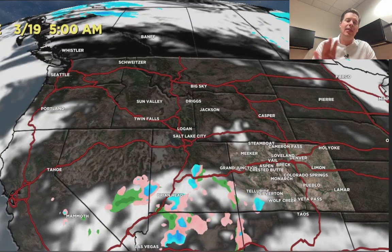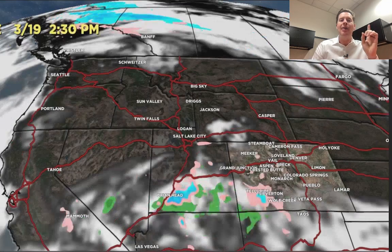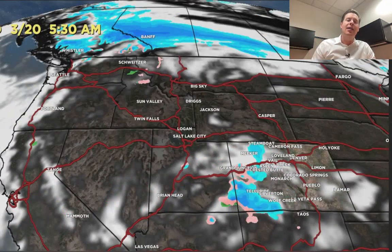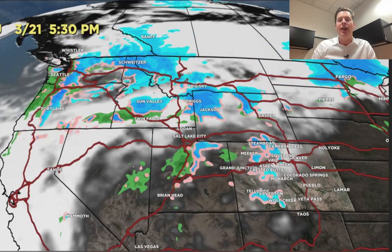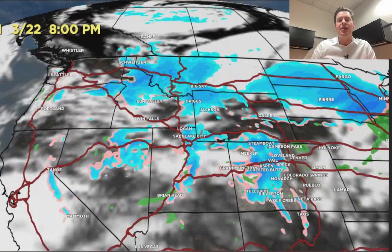Here's March 19th in the morning — that low is still there. Look how dry it is. It is dry and clear up in the Pacific Northwest and B.C. for the time being. But by late March 19th into March 20th, watch what happens: here comes the jet and the next storm system, and then it starts to snow through the lower 48 as that storm gathers and digs to the south. So that will be the pattern shift coming back.